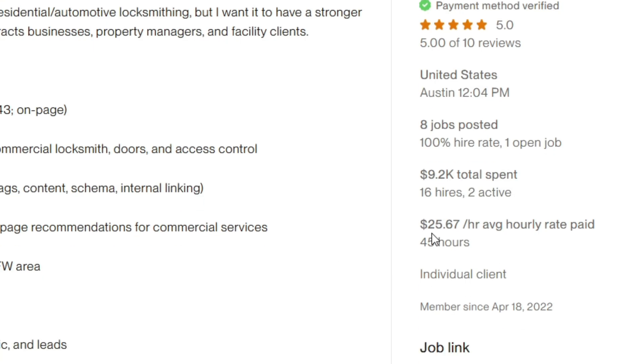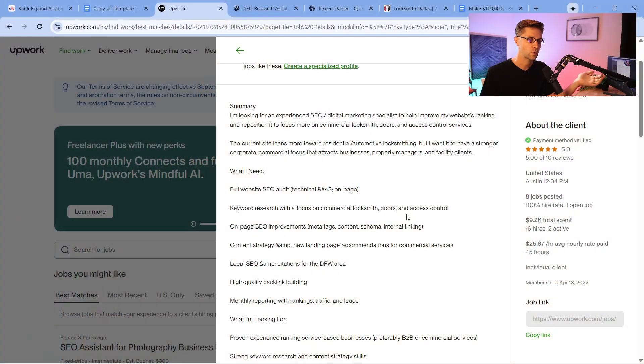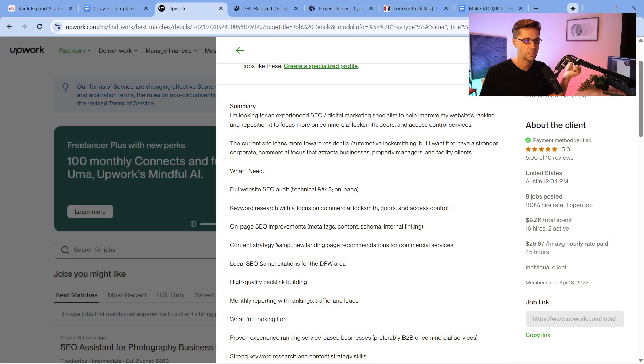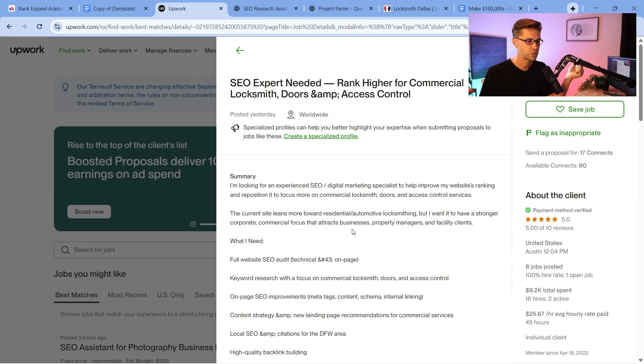Their average hourly spend is $25. It doesn't excite me, but I understand the value of getting in the door with a company. A lot of people are going to have to swallow their pride a little bit and work for $25 an hour on the first job to impress a company. I'm going to show you how to do this quickly — you're going to give the perception of a ridiculous amount of value, and it's going to cost you seconds of your life.